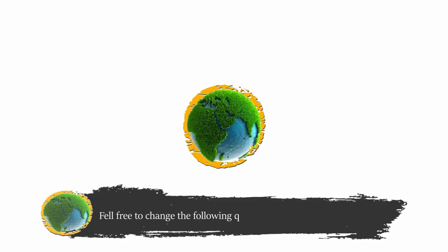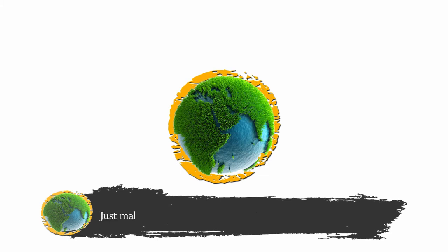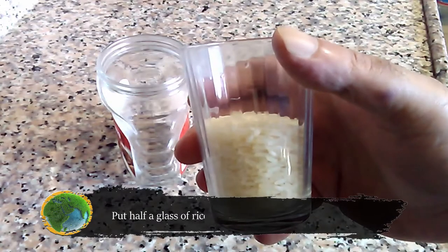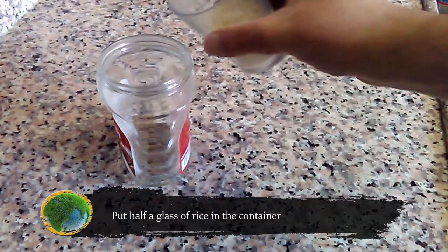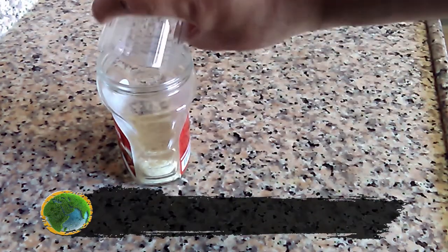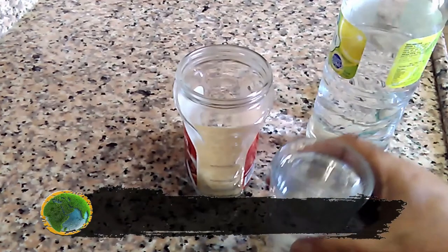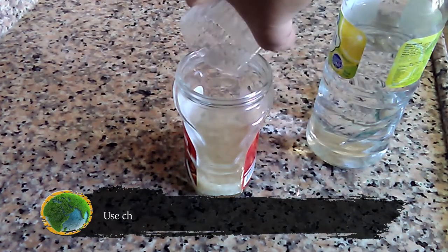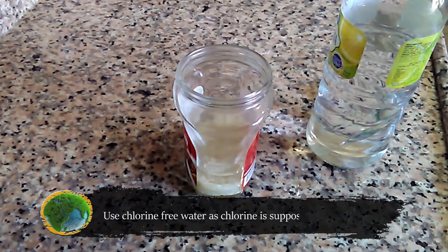Feel free to change the following quantities according to your needs, just make sure the percentages are the same. Put half a glass of rice in a container and pour a glass of water over it. Use chlorine-free water, as chlorine is supposed to kill bacteria.